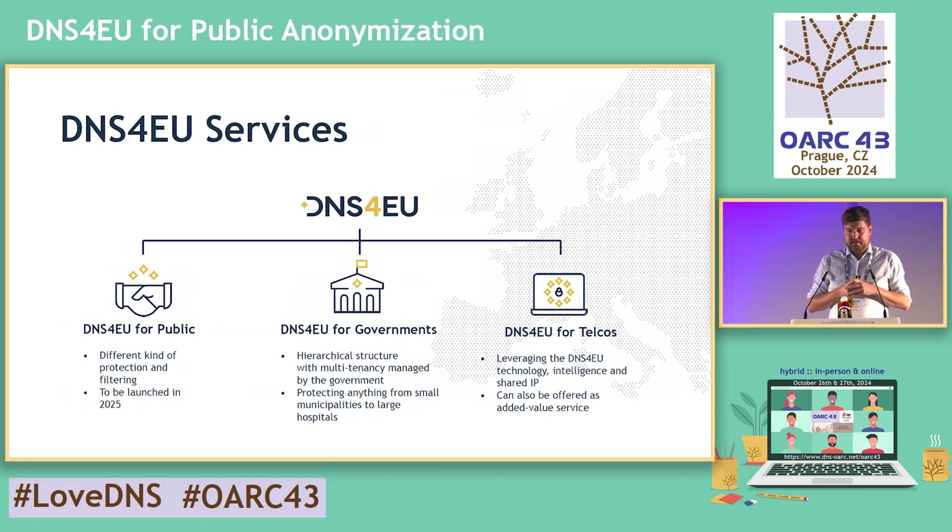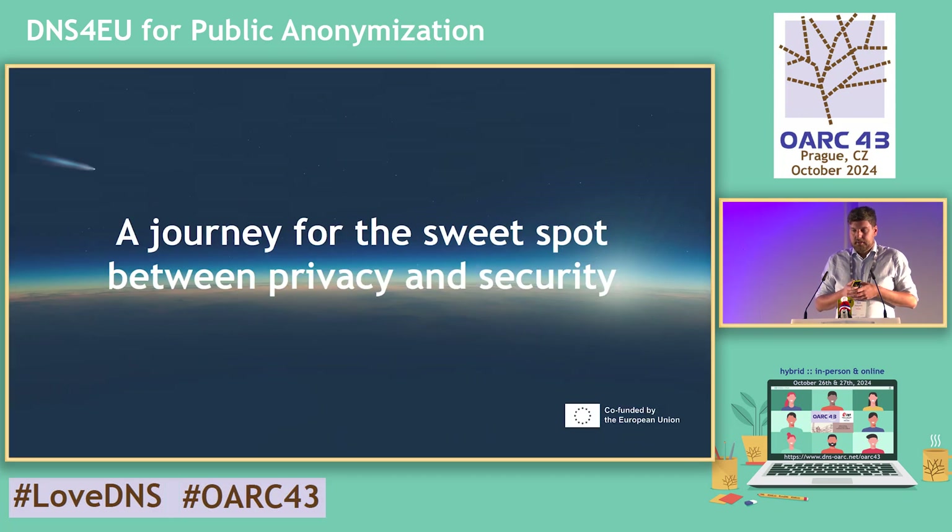We are working on DNS4U for Telcos as a specialized service and product within the DNS4U brand. DNS4U for public is scheduled for next year. The topic of anonymization is mostly relevant to DNS4U for public, which we committed ourselves to keep to the greatest extent of privacy.